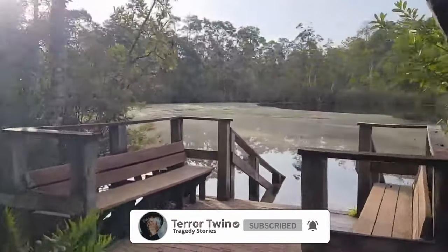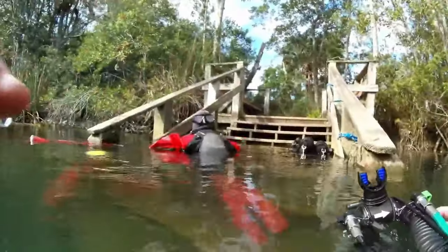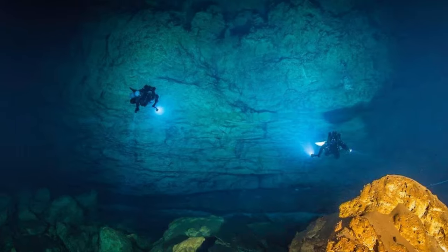It looks unappealing, almost like a place where you might find alligators, mosquitoes, or ticks. However, the surface can be misleading, because as soon as one enters the water, they will discover a beautiful and vast cave system.